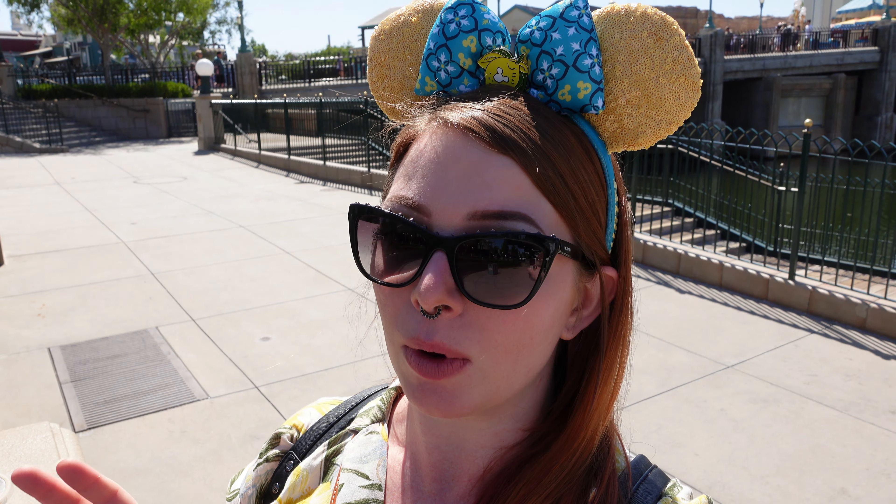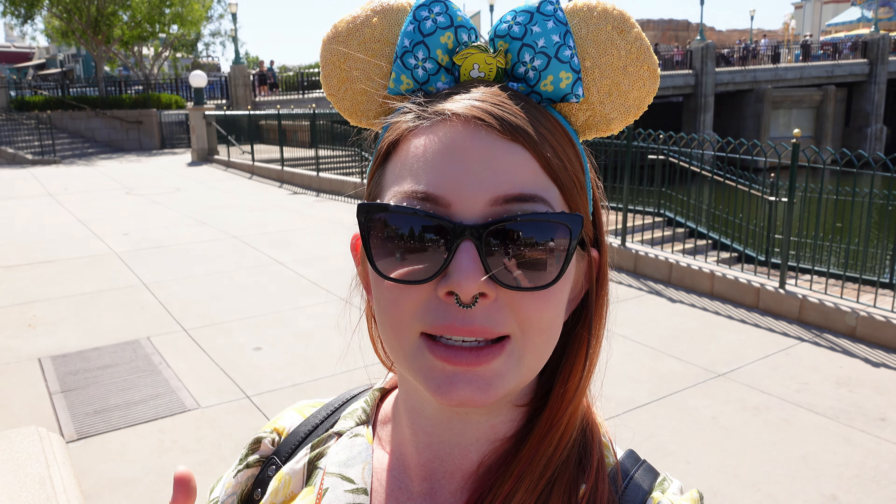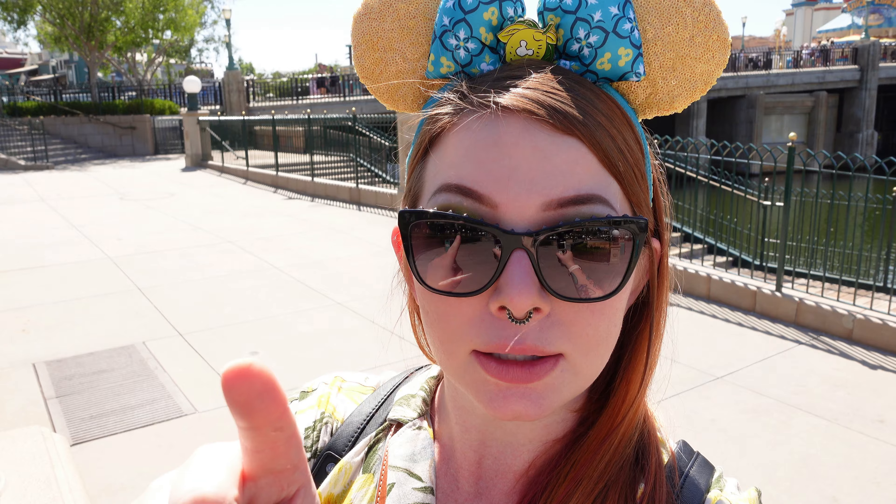For a quick minute, I wanted to tell you my favorite places to grab a coffee that are not at Starbucks.